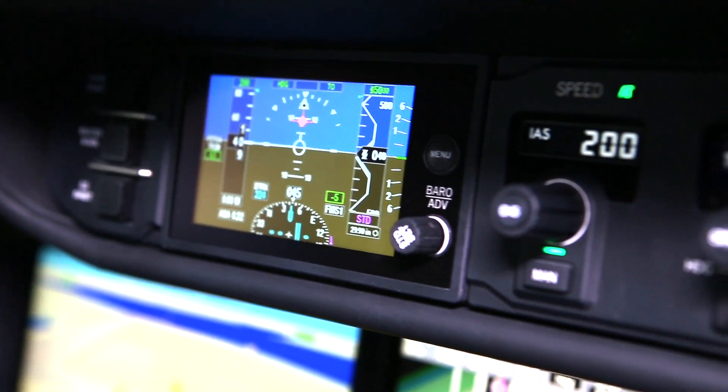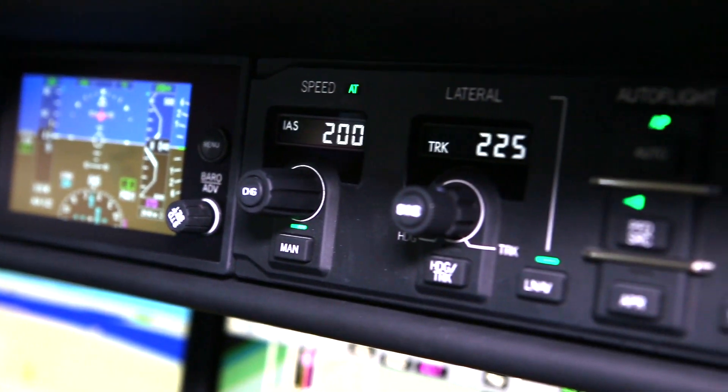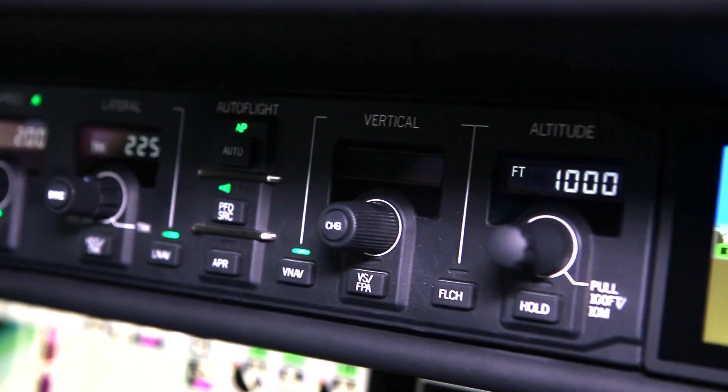The flight guidance panel is much simpler: speed, lateral nav, vertical nav — and that's it.